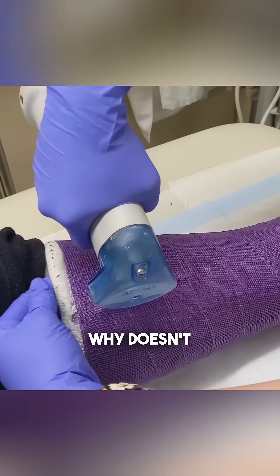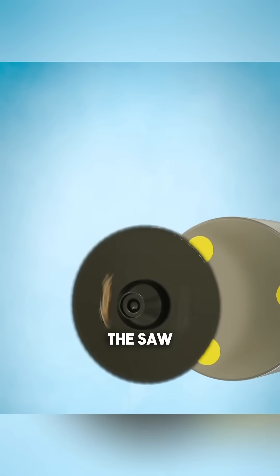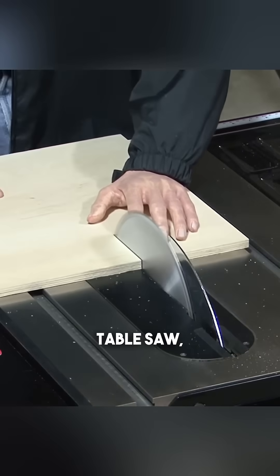Now, how about a cast saw? Why doesn't it hurt the skin underneath the cast? You might think the doctor is just being extra careful, but the secret actually lies in the design of the saw itself. Unlike a table saw, a cast saw doesn't spin — it vibrates.